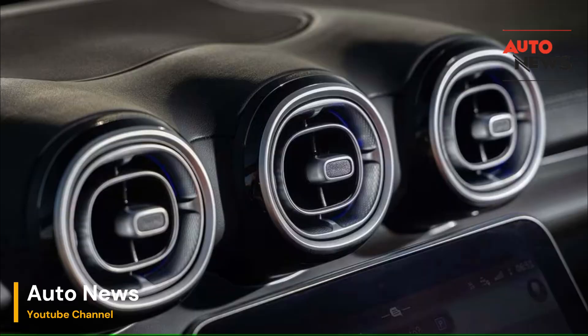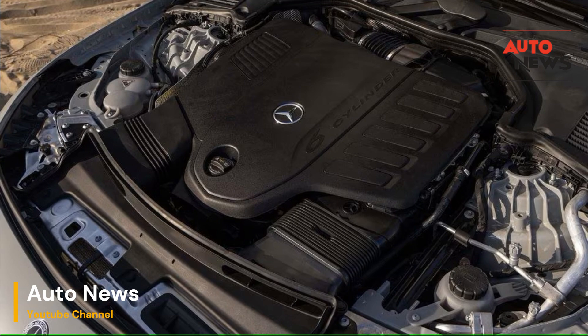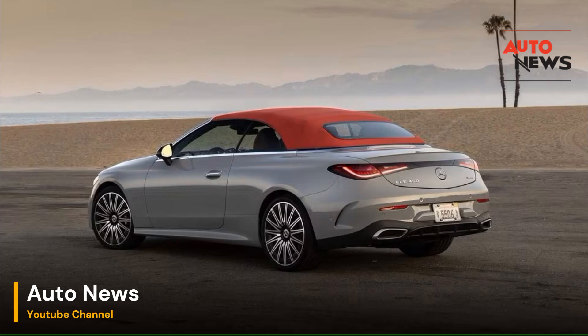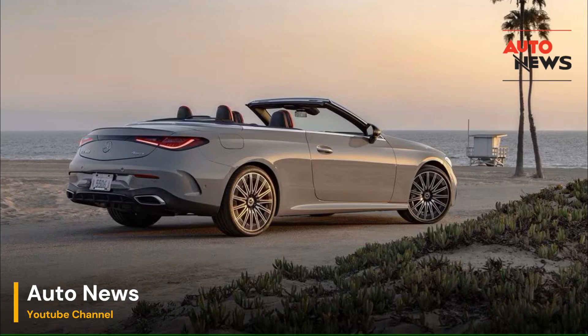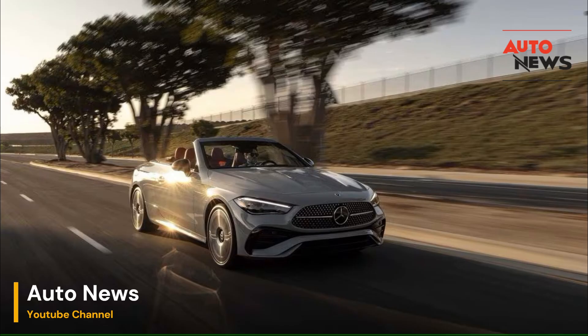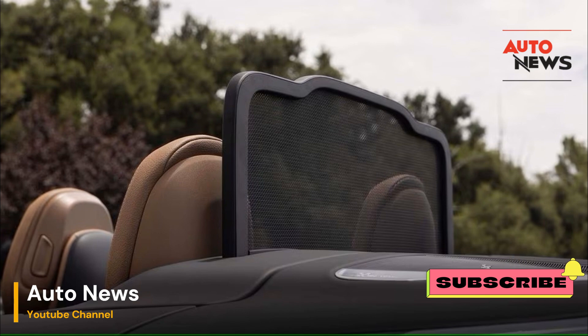A better cabriolet experience: So, does Mercedes-Benz truly crack the code to a better cabriolet with Aircap and Airscarf? The answer is a resounding yes, particularly for those who prioritize comfort and usability. These innovations enhance the traditional convertible experience, making it more accessible and enjoyable for a wider audience. Aircap effectively mitigates the drawbacks of wind noise and turbulence, making open-top driving more refined and less fatiguing. Meanwhile, Airscarf extends the convertible season, allowing drivers to enjoy their vehicles even when temperatures dip. Together, these technologies address two of the most common complaints about convertibles and transform them into non-issues.